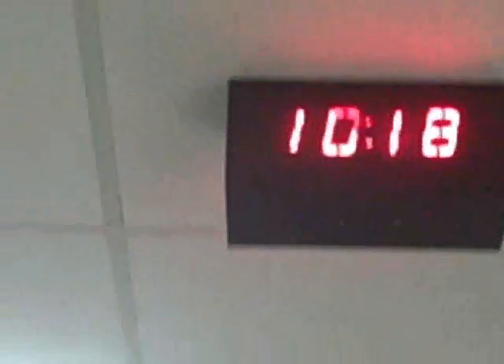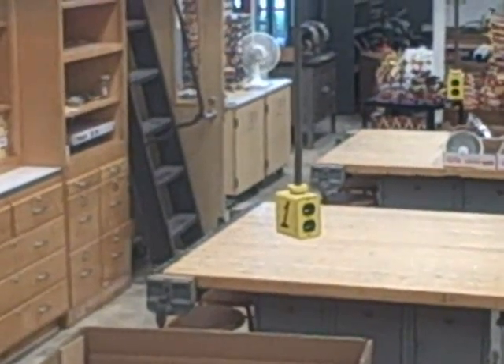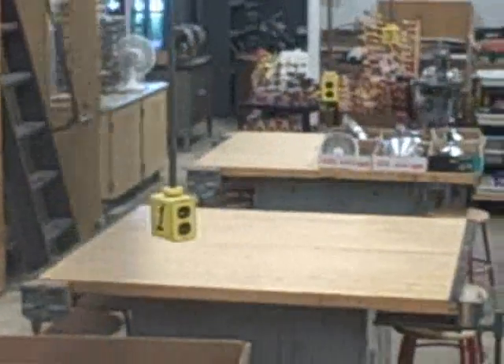It uses electric energy because it shows what time it is. The clock is a form of electric energy because it is plugged in, and that shows electric energy.